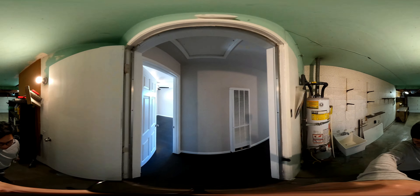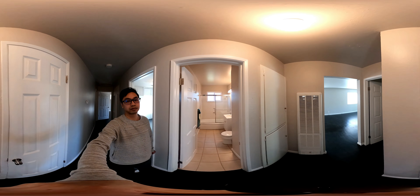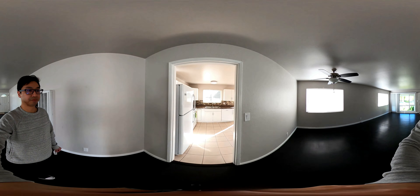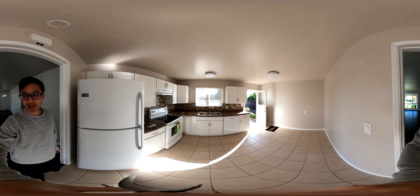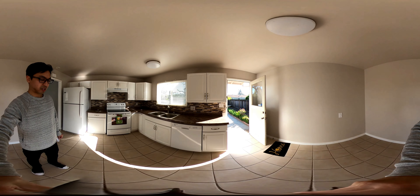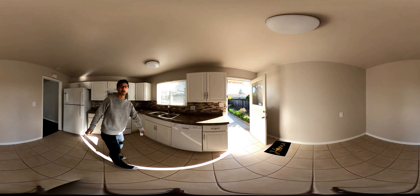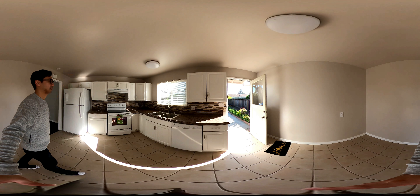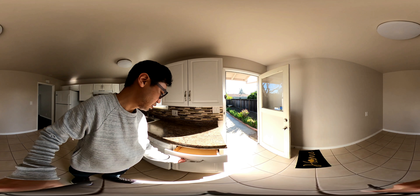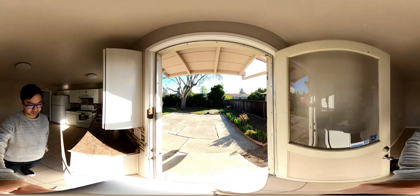Here is the kitchen. Looks like fiber board — could use some new countertops. The drawers look pretty big. Moving on.